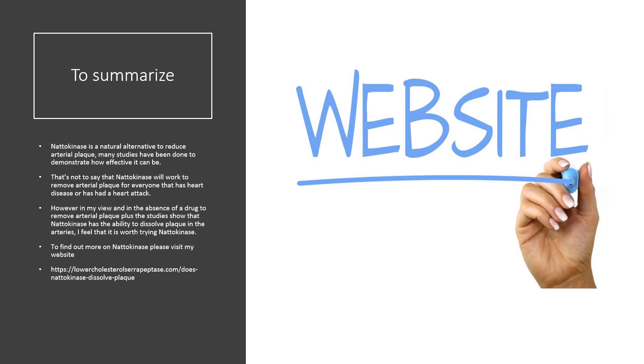To summarize, nattokinase is a natural alternative to reduce arterial plaque. Many studies have been done to demonstrate how effective it can be. That's not to say that nattokinase will work to remove arterial plaque for everyone who has heart disease or has had a heart attack. However, in my view, and in the absence of a drug to remove arterial plaque, plus given the studies showing that nattokinase has the ability to dissolve plaque in the arteries, I feel that it is worth trying nattokinase. To find out more about nattokinase, please visit my website.